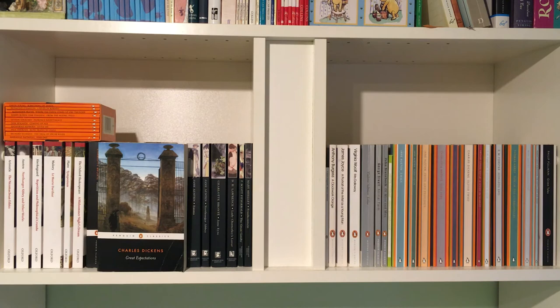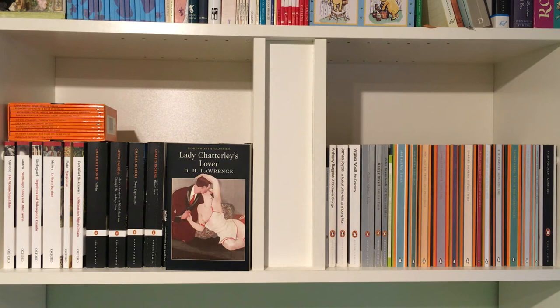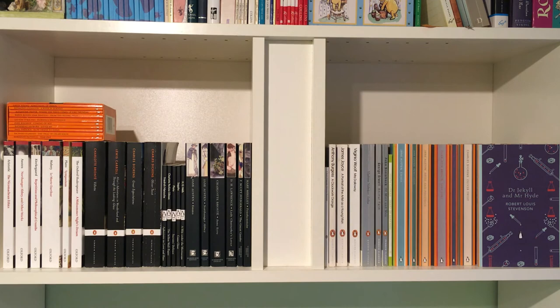From my classics I have yet to read: Plato's Symposium, Great Expectations by Charles Dickens, Lady Chatterley's Lover by D.H. Lawrence, A Clockwork Orange by Anthony Burgess, Howards End by E.M. Forster, and lastly Dr Jekyll and Mr Hyde by Robert Louis Stevenson.